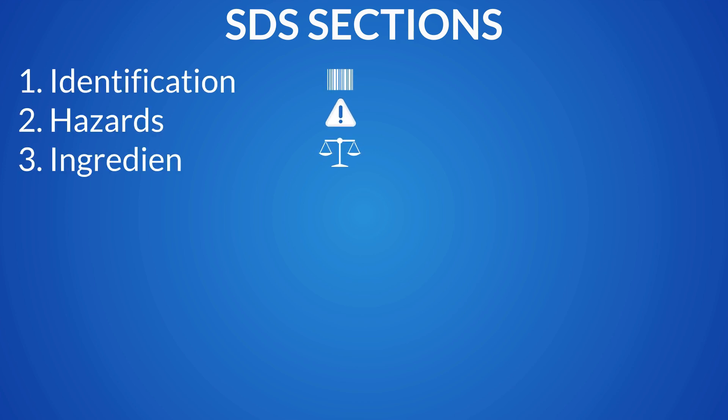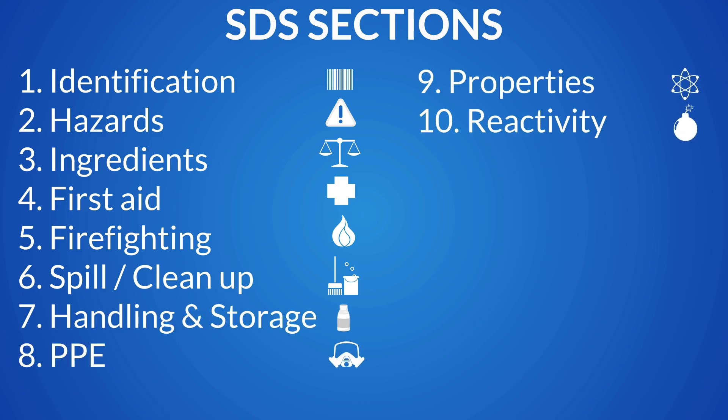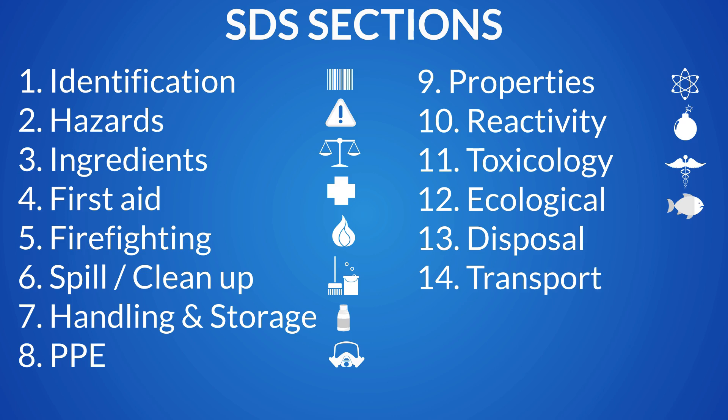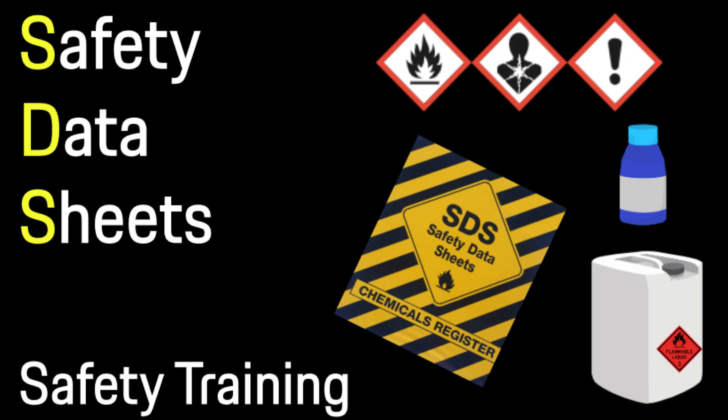Manufacturers provide safety data sheets, or the SDS, which contain vital information such as hazards, safe handling procedures, storage requirements, emergency response measures, and disposal guidelines. Be sure to see our video on the SDS.